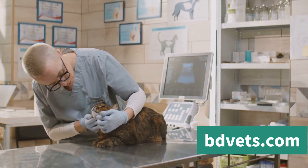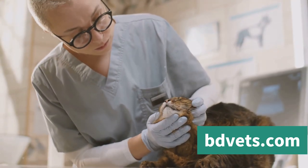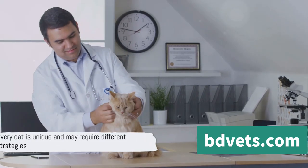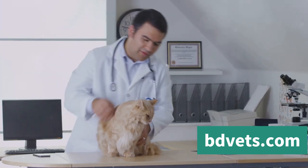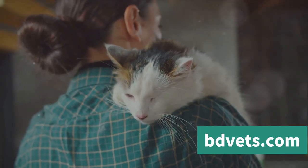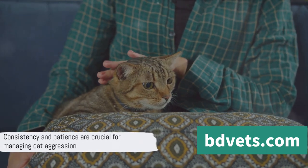Regular vet checkups are critical too. Sometimes aggression can stem from an underlying health issue causing discomfort or pain, like arthritis or dental disease. Regular checkups can catch these issues early, allowing you to address them before they lead to aggression. Remember, every cat is unique, and what works for one might not work for another. It may take some time to find the right combination of strategies, but a calmer, happier cat is well worth the effort. Consistency and patience are key in managing and preventing cat aggression.